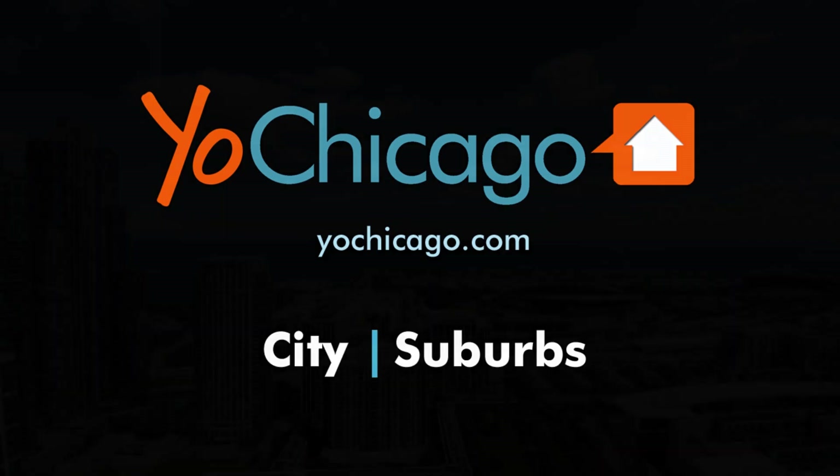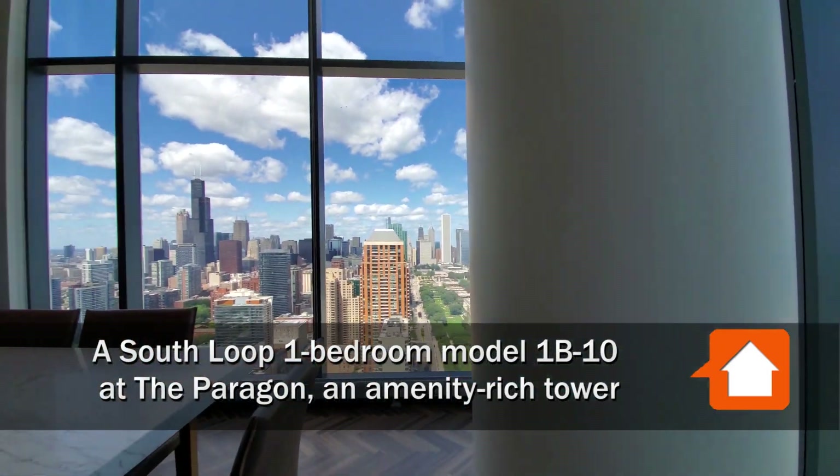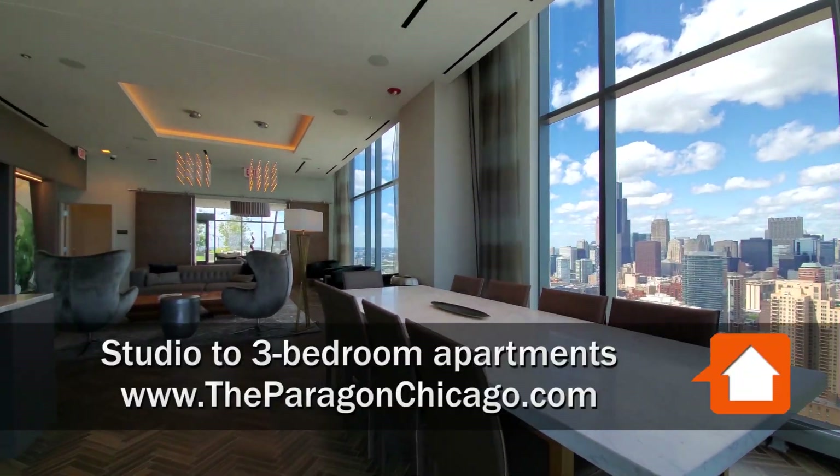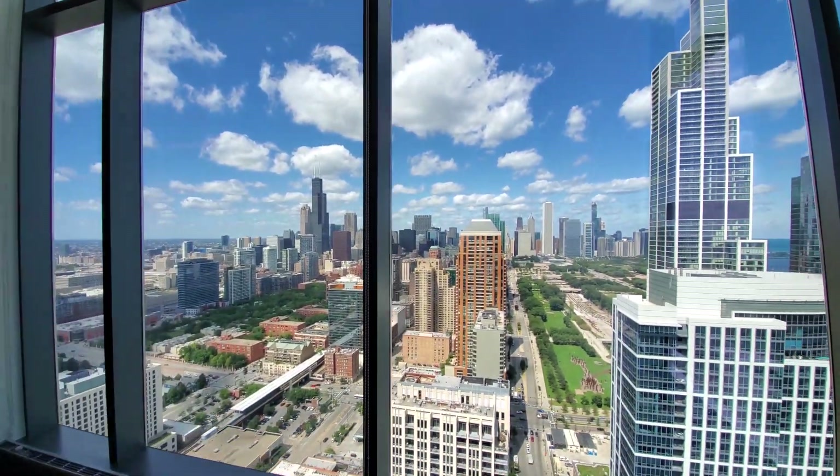This is Joe from YoChicago.com. I'm in the South Loop at the Paragon, a new amenity-rich, architecturally distinctive tower. I'm in the 47th floor Sky Lounge checking out the views.